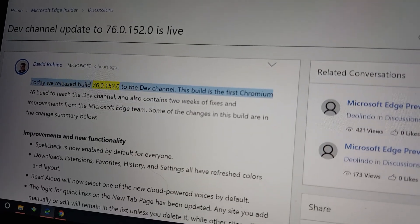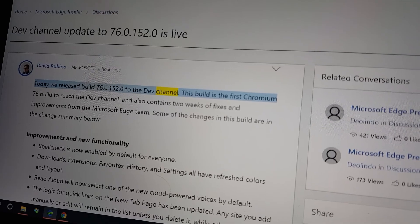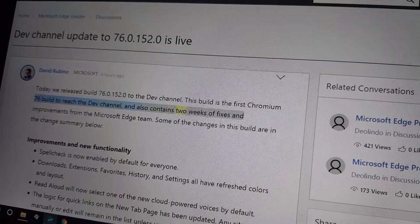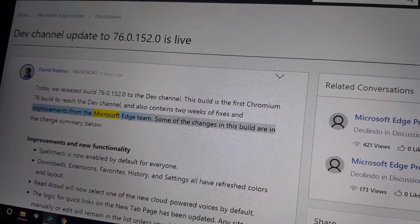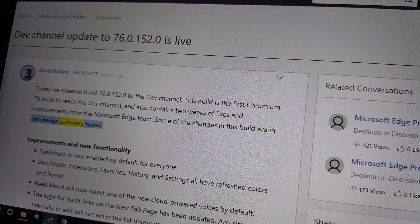Today we released build 76.0.152.0 to the dev channel. This build is the first Chromium 76 build to reach the dev channel, and also contains two weeks of fixes and improvements from the Microsoft Edge team. Some of the changes in this build are in the change summary below.